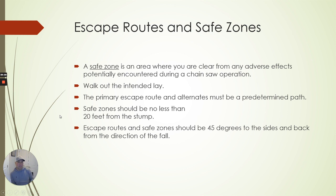We've talked about escape routes, exit routes, and safe zones. A safe zone is an area where you are clear from any adverse effects potentially encountered during the chainsaw operation. Have an escape route, and safe zones should be no less than 20 feet from a stump. The tree falls, it becomes a stump, it can kick another way — all those things are factors. Pay attention to that.